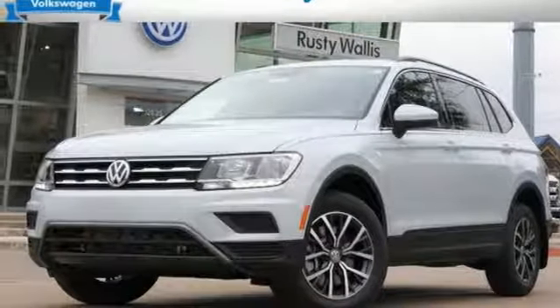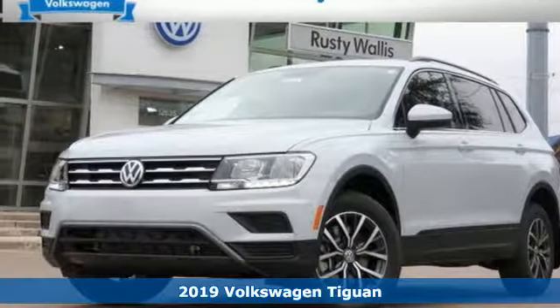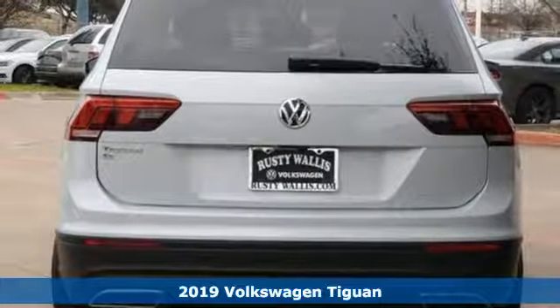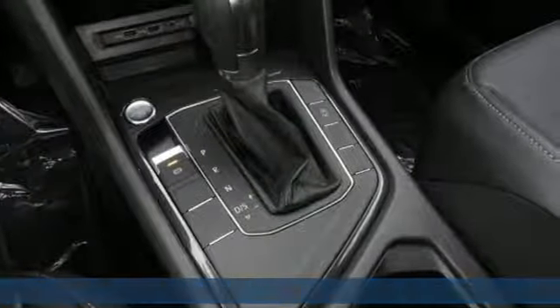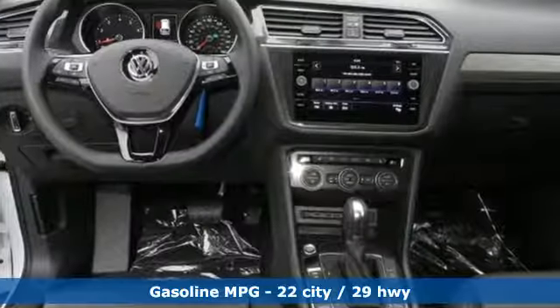It's a new 2019 Volkswagen Tiguan — an SUV with all the advantages of being a Volkswagen. It's a refined ride with a rugged soul. You'll look forward to every drive with features like these.